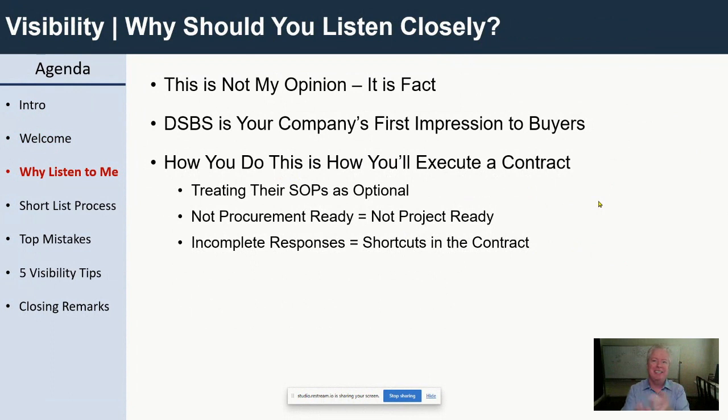You might be treating DSBS as optional, and buyers think to themselves: 'Are you going to treat our standard operating procedures as optional as well?' They might think you're not procurement ready when you don't fill out your profile completely. It makes you look like you're not project ready or contract award ready. How can you do a contract award if you can't even fill out the profile? That is where I come to find sellers like you.